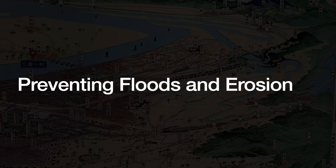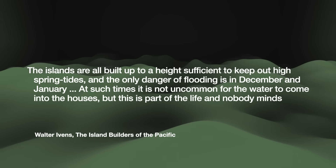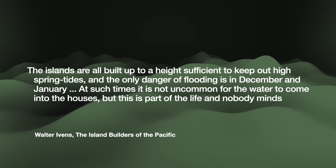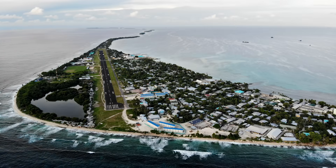How do we mitigate these risks? The reality is that the natives have been living with their islands flooding and even moving around for a very long time. In the late 1890s, an Anglican missionary traveled to the Solomon Islands and recorded: 'The islands are all built up to a height sufficient to keep out high spring tides, and the only danger of flooding is in December and January. At such times, it is not uncommon for the water to come into the houses, but this is part of the life and nobody minds.' For islands that are not heavily settled or urbanized, perhaps the best thing to do would be to maintain the natural processes that produce sand for the shores. But modern urbanized life, with its electronics and cars, is not very well suited for annual floods, making people living in cities built on these atoll islands uniquely vulnerable. And some of the measures they employ to protect themselves also disrupt the natural processes of island formation.